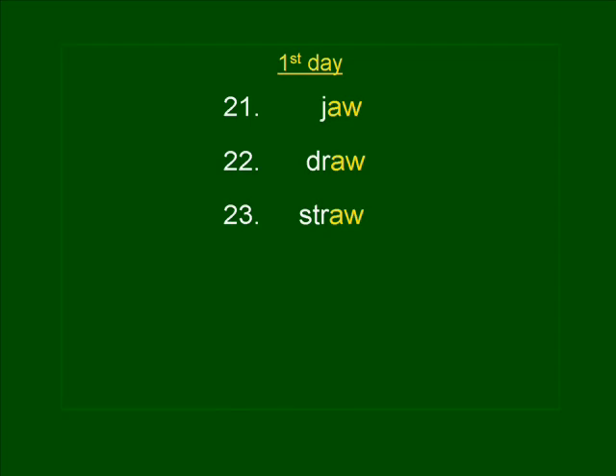Number twenty-four. PAW. It's too bad her little dog hurt his paw. PAW. PAW is spelled P-A-W.